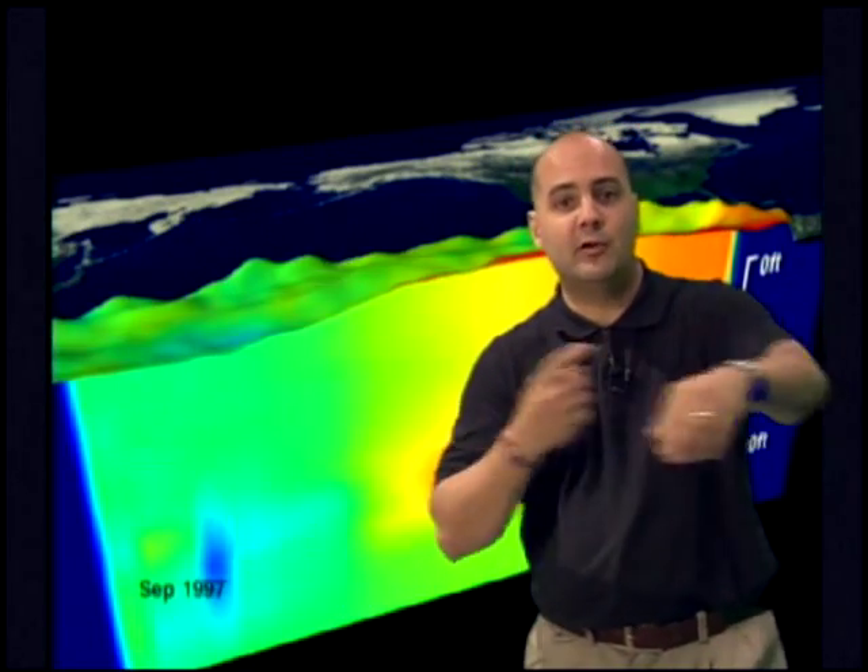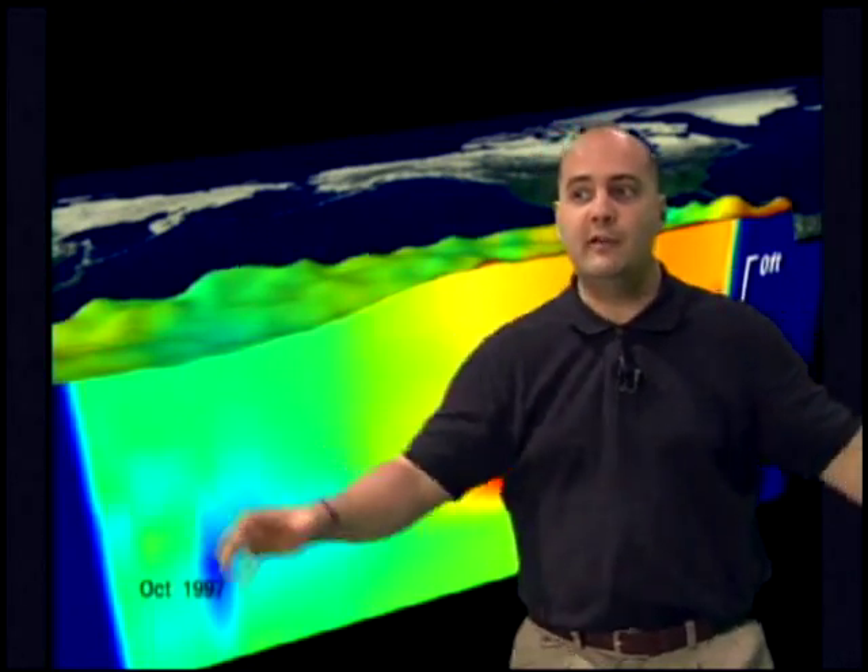As a hurricane moves over, the vortex winds stir up the surface of the water and they mix up cold water from the deeps. When the cold water comes up to the surface, there's less evaporation and the engine starts to run down.